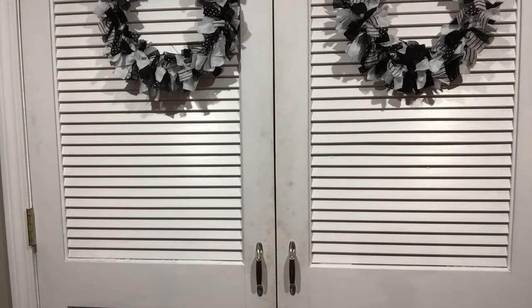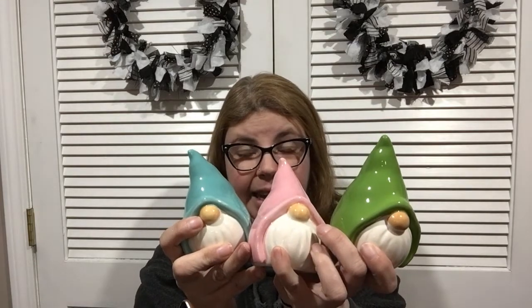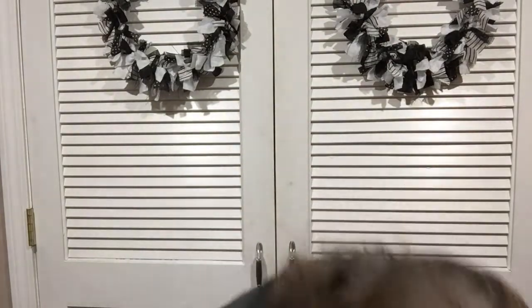Another really exciting find: I know they had these last year but I only found one. This time I was able to find all three colors — pink, green, and the original — at one store, and another store had two of the three. These are really cute ceramic pieces and I love them.